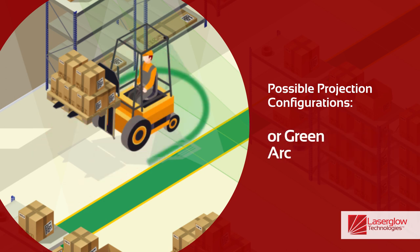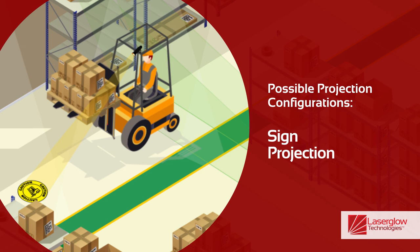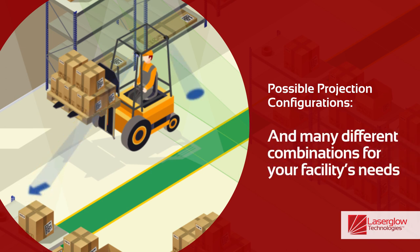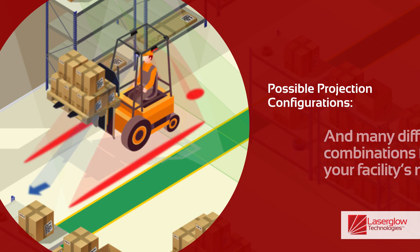Blue, green, or red arc to create a hazard zone around the forklift, sign projection in the front or back to warn about the forklift approach, and you can choose many different projection combinations to suit your facility's needs.